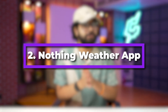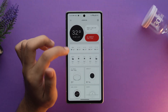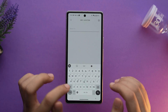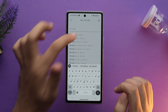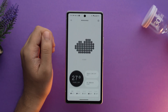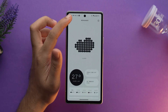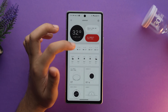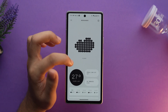On the second number, we have the Nothing Weather app. This app has specially been made for the Nothing phones by the Nothing company, but you can still use it on your phone as well. It's a completely unique weather app with a different style of design that you might not have seen anywhere else. It has Nothing's iconic visual identity and visually appealing monochromatic colors. The app is pretty minimalistic, just like the Nothing OS, with simple essential functions including weather alerts and multiple city weather forecasts in a cool and appealing way.